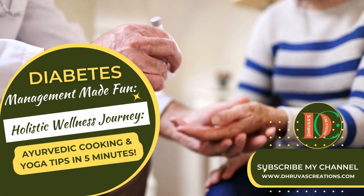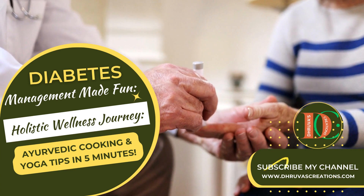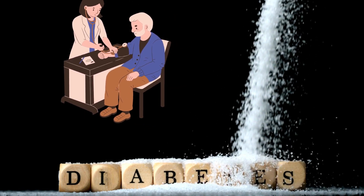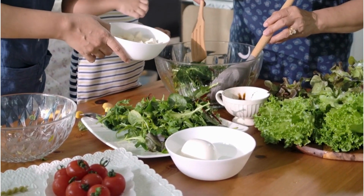Namaste, dear viewers. Welcome back to Druah's Creations. Today, in just 5 minutes, we're going to explore a vibrant and holistic approach to managing diabetes through Ayurvedic cooking and yoga. Are you ready? Let's dive in.